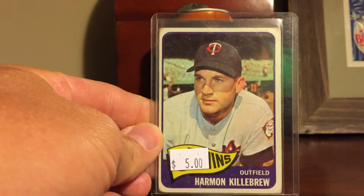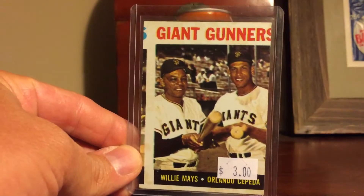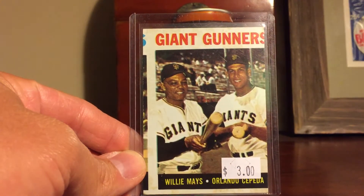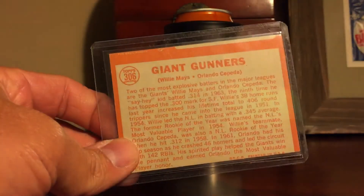Can't pass up a '65 Killebrew. And this '64 Maz Cepeda — the register is a little bit off and it's obviously miscut, but for $1.50, why not?